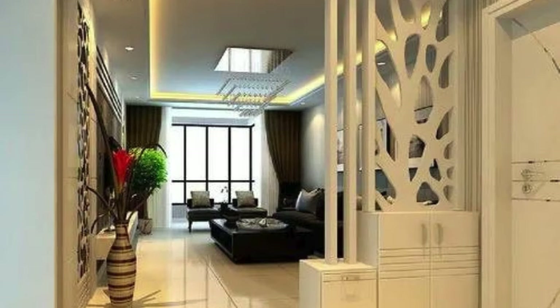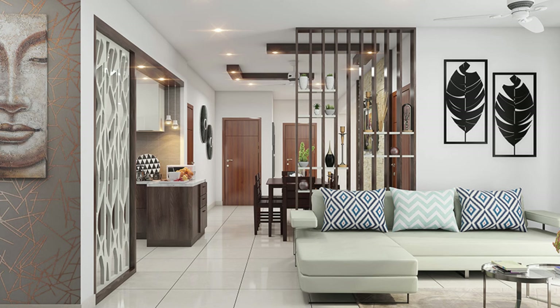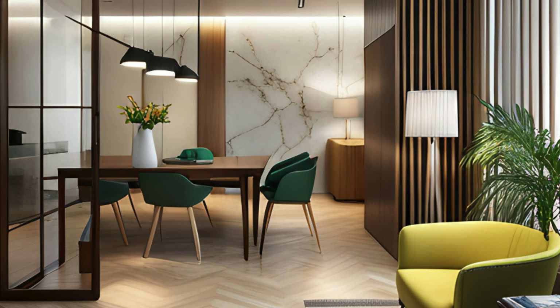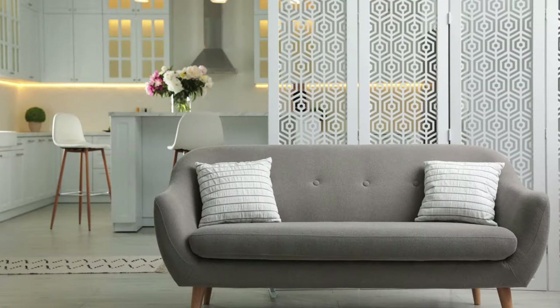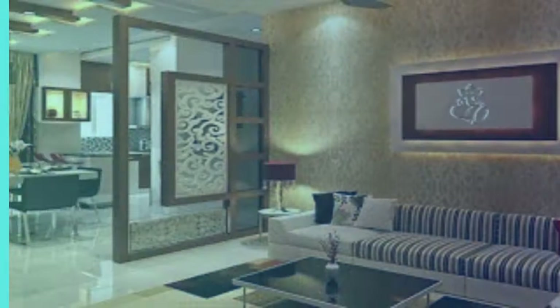Incorporating technology into the living room partition introduces another layer of innovation. Smart glass panels that transition from opaque to transparent with a simple touch, or integrated sound systems that turn the partition into a discrete entertainment hub, exemplify how technology seamlessly merges with design to enhance the overall living experience. These features not only contribute to the partition's functionality but also imbue the living space with a modern and cutting-edge atmosphere.